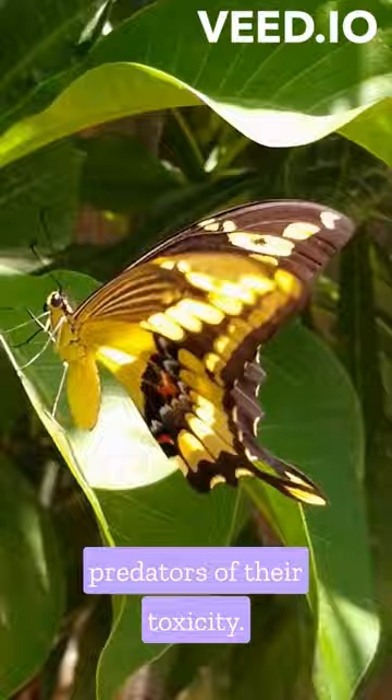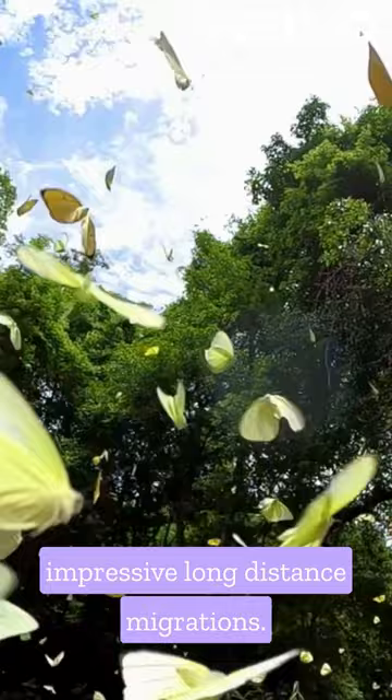Many butterfly species undertake impressive long-distance migrations. These migratory journeys involve multiple generations of butterflies and are considered one of the most remarkable natural phenomena.